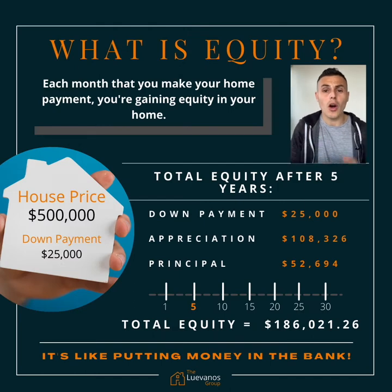Most importantly, when you rent you aren't earning equity. What is equity? Each month that you make your home payment, you're building equity in your home. You're going to put $25,000 down, appreciation of about $108,326 after five years, and paying down your principal $52,694 — giving you a total equity of $186,021.26.